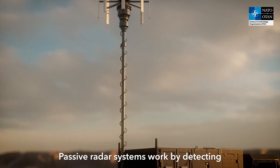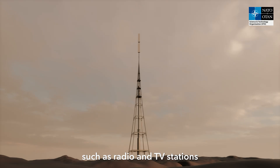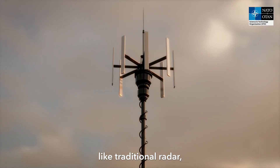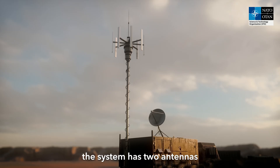Passive radar systems work by detecting and analysing signals from sources that transmit radio frequency signals, such as radio and TV stations and cell phone towers, among others. Passive radars don't send out their own signals like traditional radar — they listen to existing broadcast signals in the area. In the simplest case the system has two antennas.